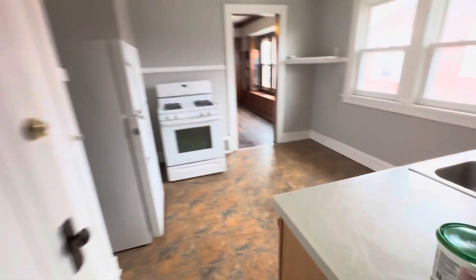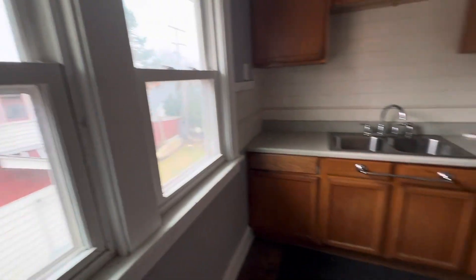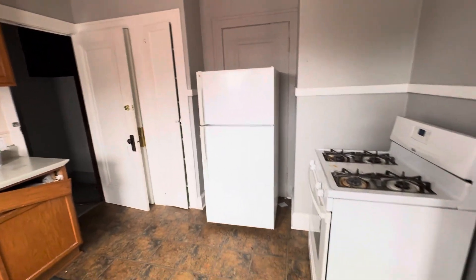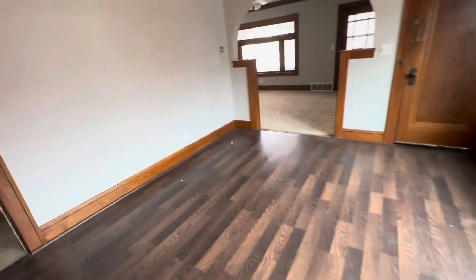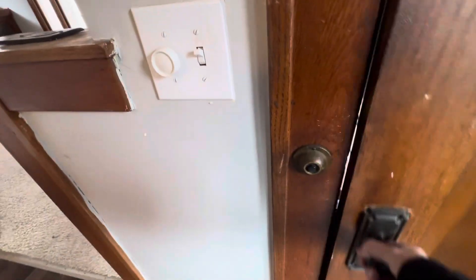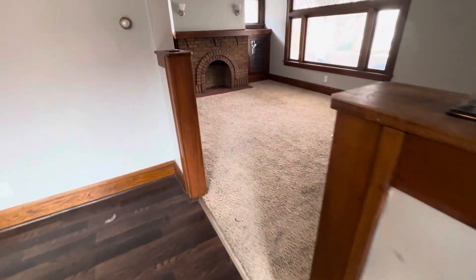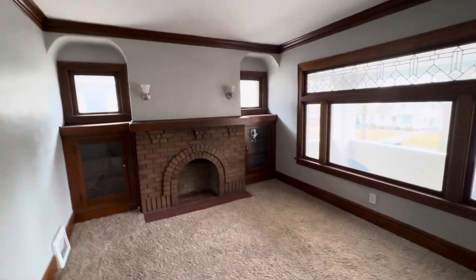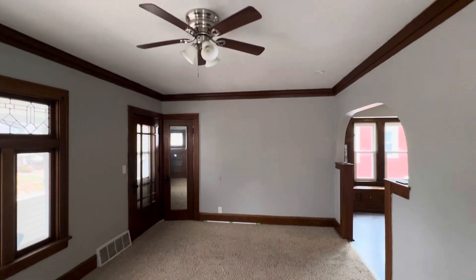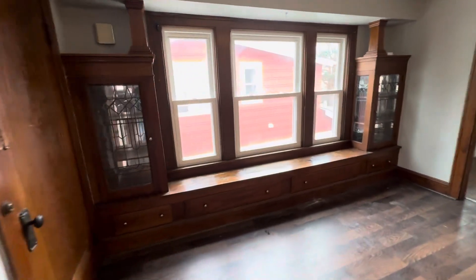Unit 3264. The windows and cabinets can use some work. There's a door blocked off on the other side. There's hardwood floor under here. Look at those light fixtures and the built-in cabinets.